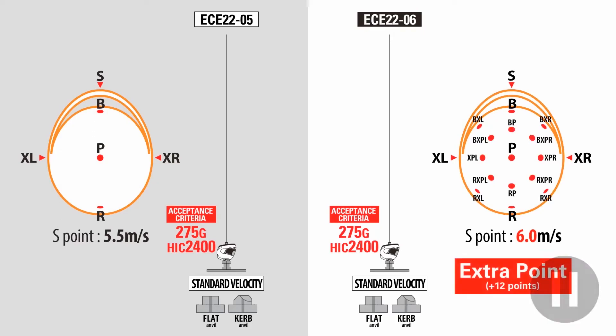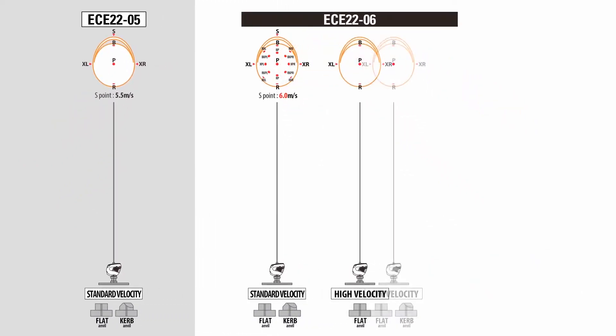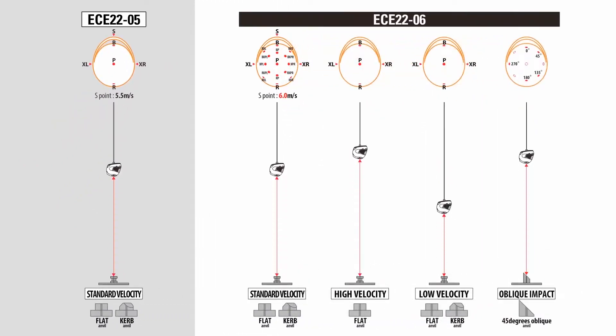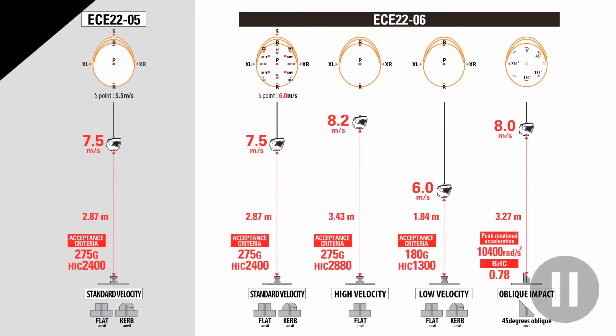The 2205 standard did not allow modular helmets to be certified in their open position, whereas the new 2206 standard certifies them in both positions. Additionally, the ECE 2206 standard has broadened its scope by introducing tests at varying speeds and an improved retention system test, ensuring a greater level of safety and quality control compared to the 2205 standard.